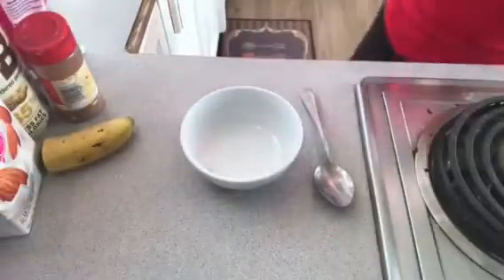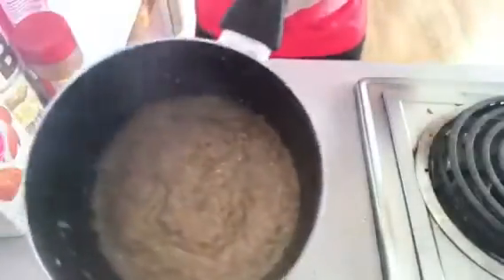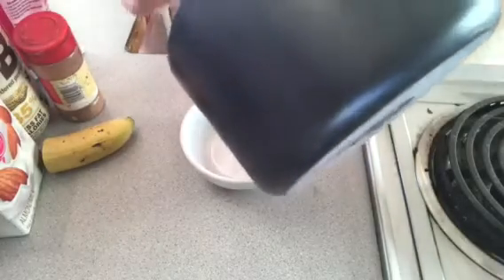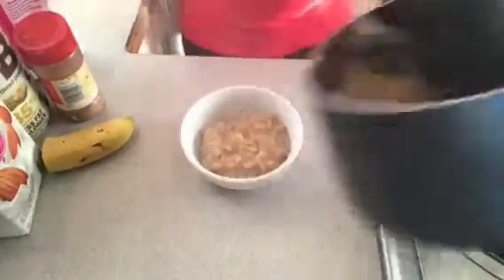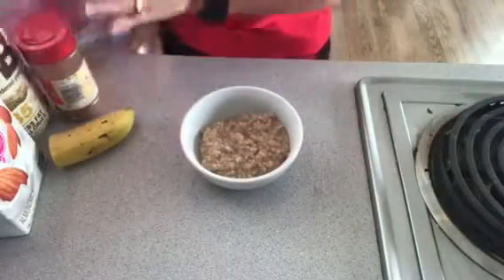Alright guys, my steel cut oatmeal is all done — looks good, it's all thickened up. I made two servings because my toddlers like it, but I'm going to pour about half a cup, maybe a little more, into my bowl, and then I'll show you what I like to add with all these goodies I have over here.